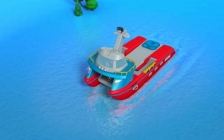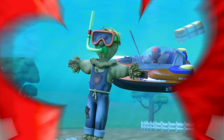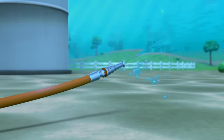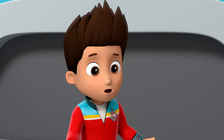RoboDog, activate aquatic mode. Zuma, find out where that water's coming from. This is one strange farm. Ryder, I just found a hose that's still running. Zuma, follow that hose to the faucet and turn it off. If only we'd move that rock away from the storm drain. So that's what's keeping the water here — the drain is blocked! We'll just move it now.